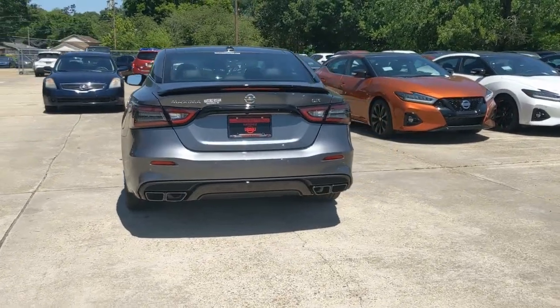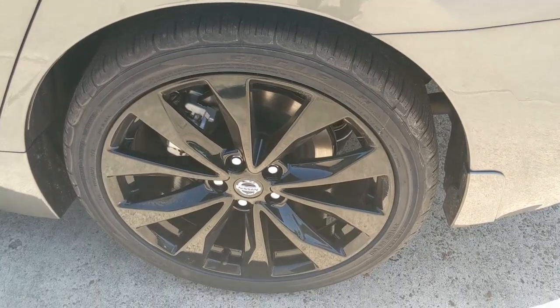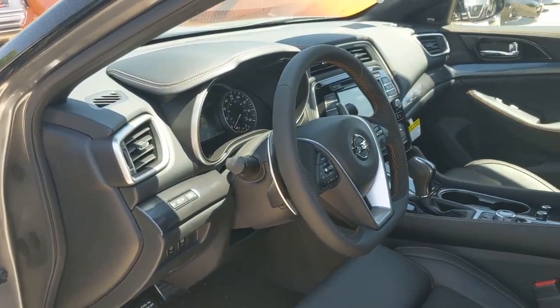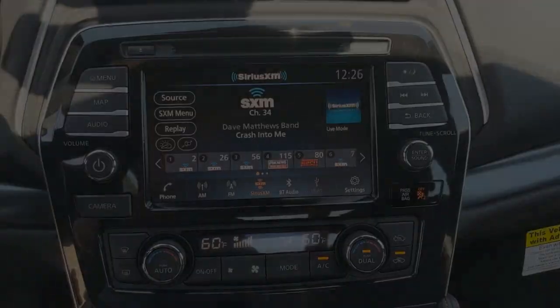These are just some of the great options this vehicle comes with: sun/moonroof, navigation system, keyless entry, fog lamps, premium sound system, satellite radio, power passenger seat, heated mirrors, backup camera, and cooled front seats.